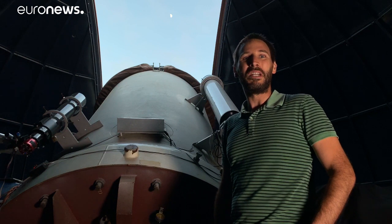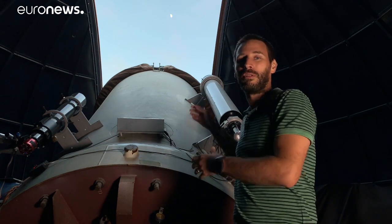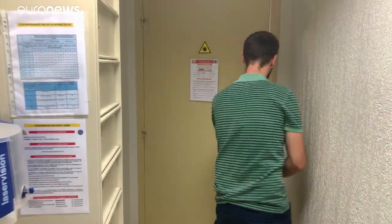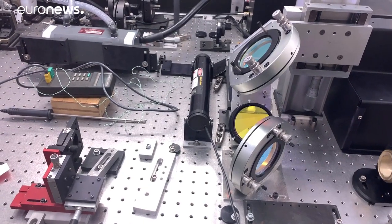And every day, weather permitting, we're able to measure the distance between our station and the reflector. The team here at the Observatory of the Côte d'Azur can measure the 384,000 kilometer distance to the Moon to within a few millimeters.